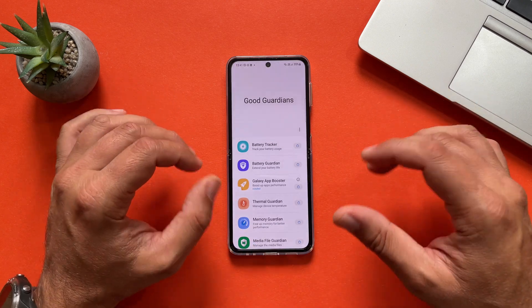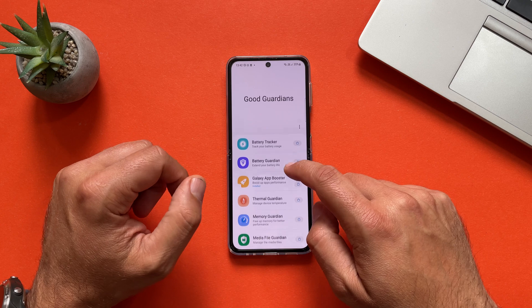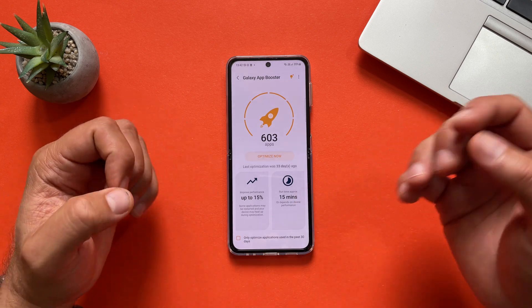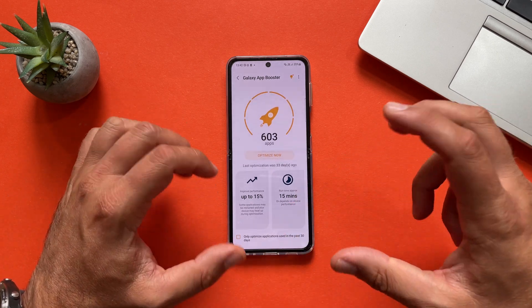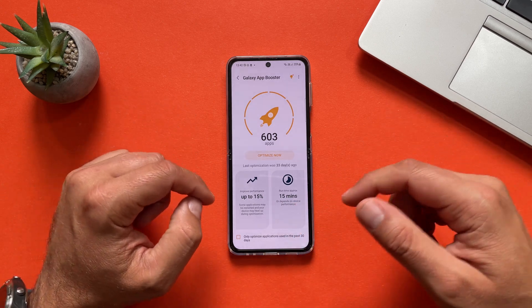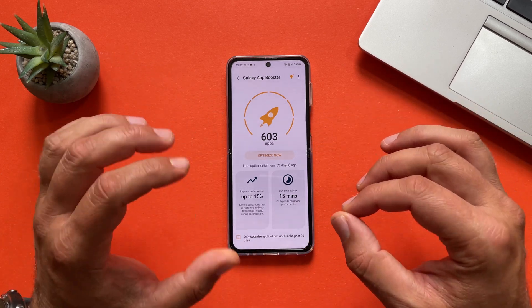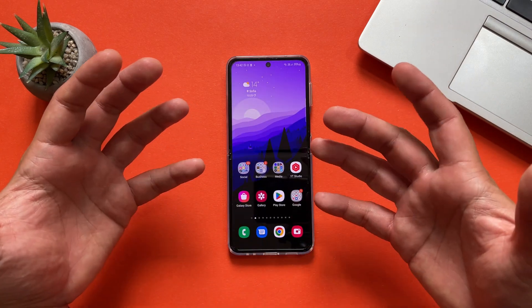Something important — every time I update my Samsung phone's firmware, I use the GoodGuardians app, namely the Galaxy App Boost. The Galaxy App Boost will go to your applications and optimize them. You have the option to optimize only the apps you've used in the past 30 days or everything. They claim to up your performance by 50%, which is probably just a sales tool, but it does really do something. So better do it. Now let's start the testing.